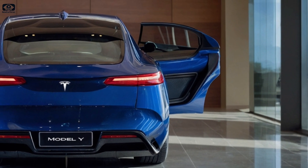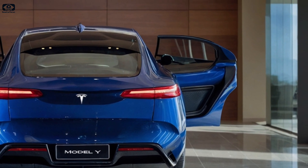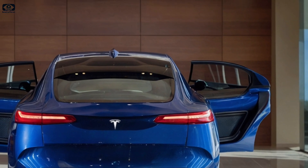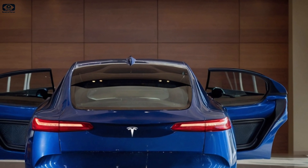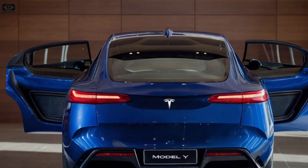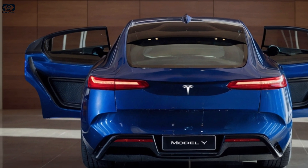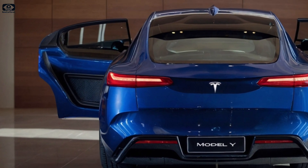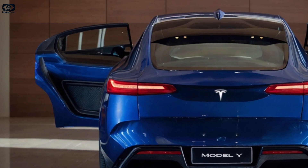Pricing for the refreshed Model Y starts at just over $60,000 for the launch series, which includes extras like vegan suede interior and full self-driving. Standard models will likely be priced similarly to the current lineup, with a long-range RWD starting around $46,000 and the AWD version at $49,000, before incentives like the federal tax credit.